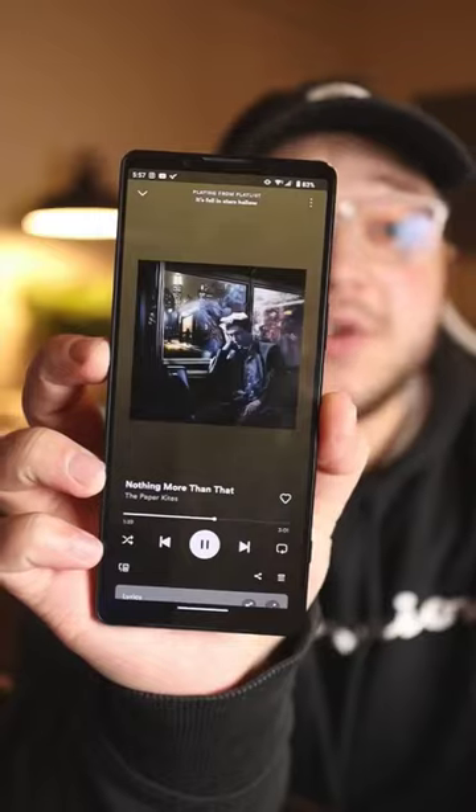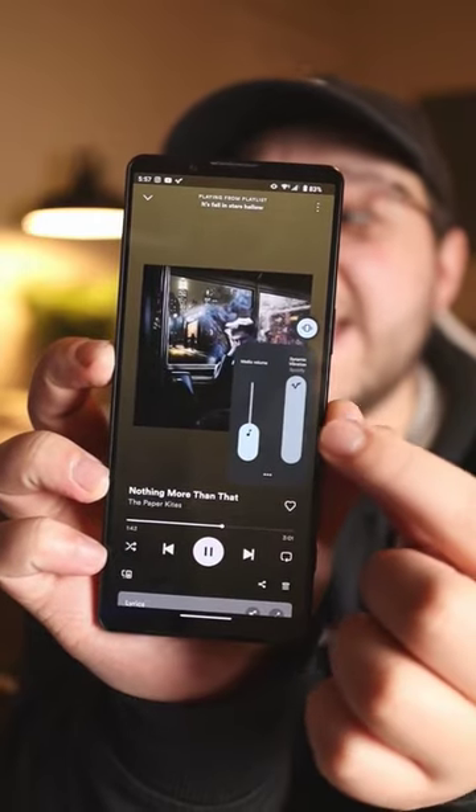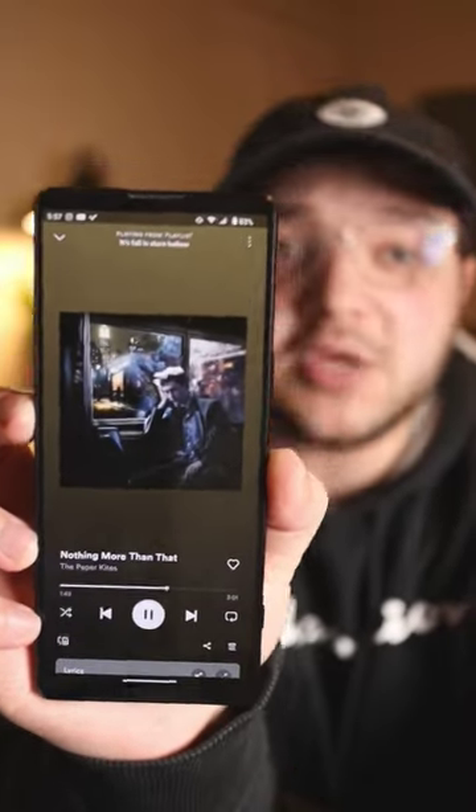This phone has 3D bass. The Sony Xperia 1 Mark IV has something called Dynamic Vibration, where it'll vibrate the phone to the beat of your music.